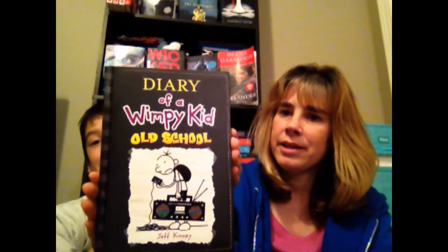I got The Diary of the Wimpy Kid — Old School. Tell them how much you like it. I love it. You love it? Why do you love it? Because I do.